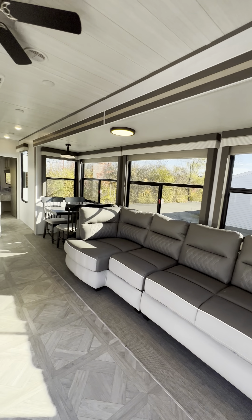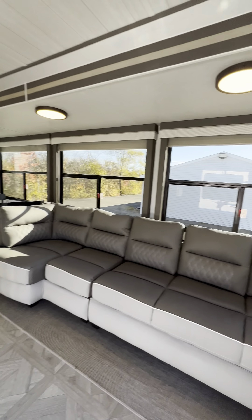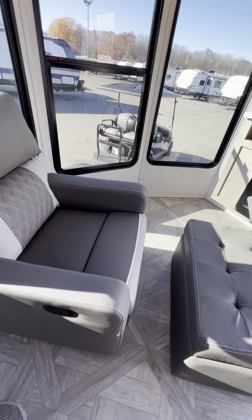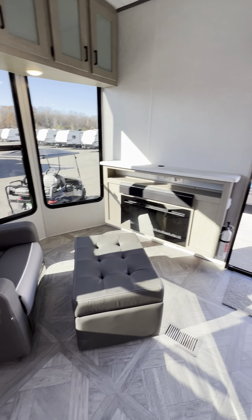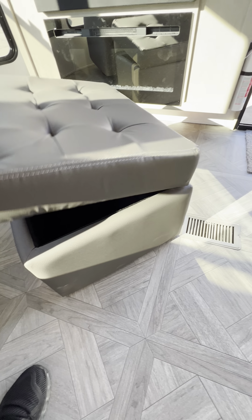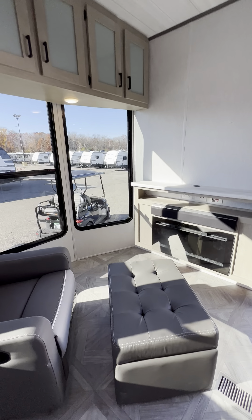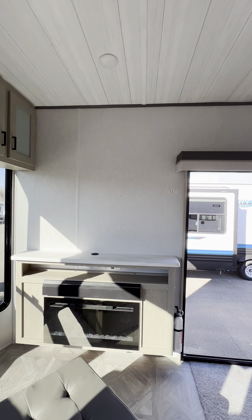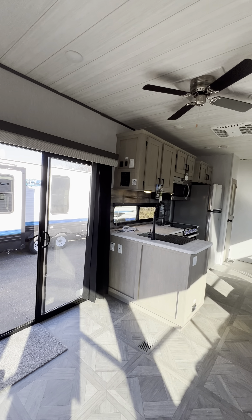Look at this sofa — windows all the way around. You have a rocker recliner right up front with an ottoman, and there's actually storage in there. There's also a fireplace, Bluetooth soundbar, a spot to put a big screen TV, and a sliding glass door.